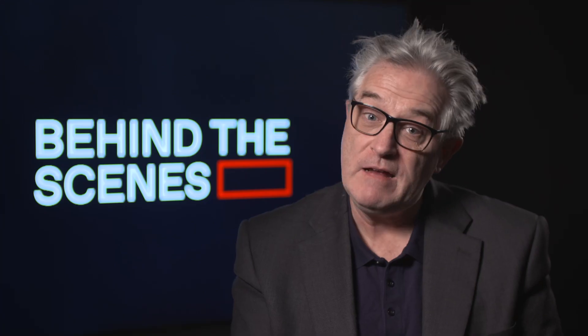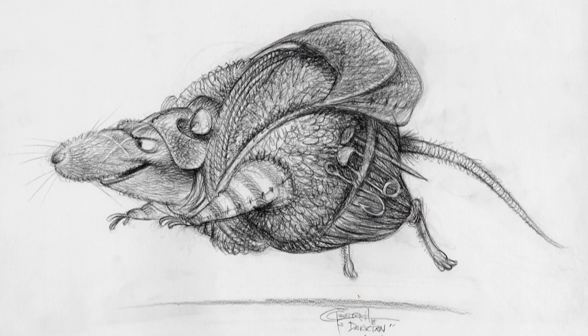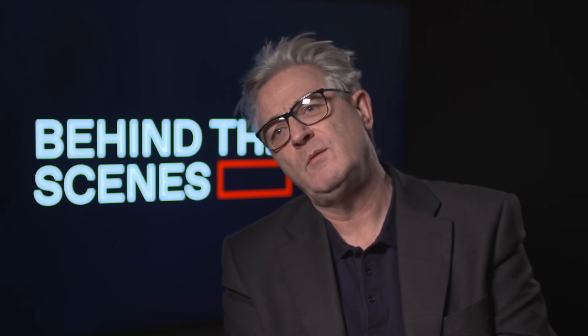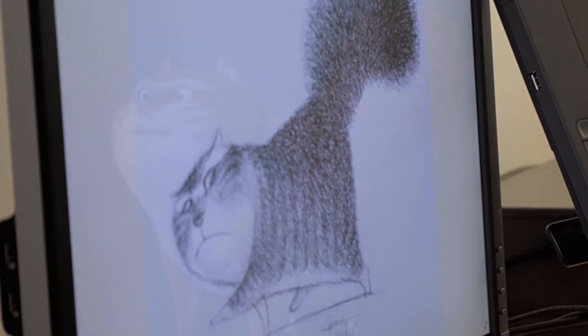Very cleverly designed. It was working first with a designer called Carter Goodrich who designed the basic characters, and then working with a German art director called Heiko Henschel, and he created them absolutely beautifully.